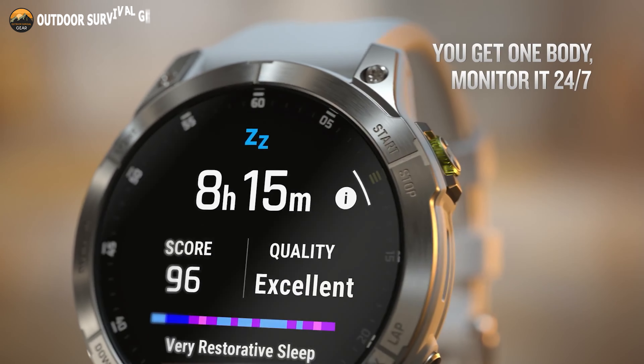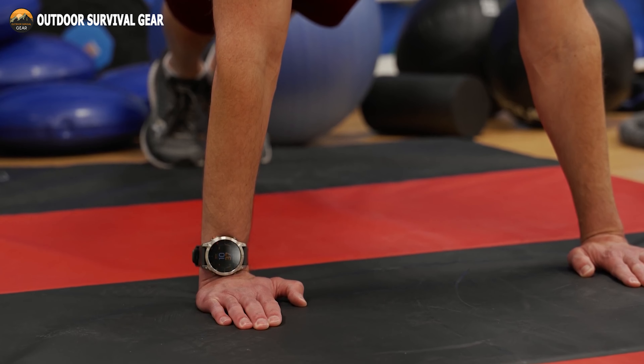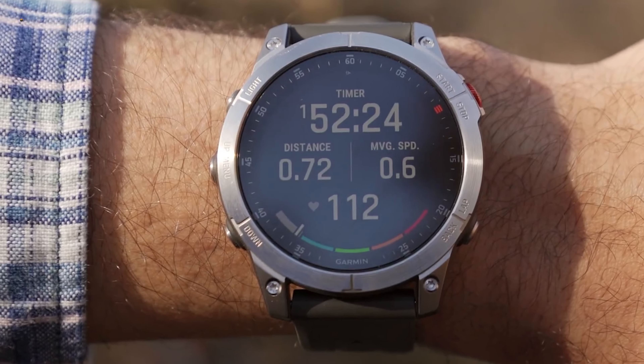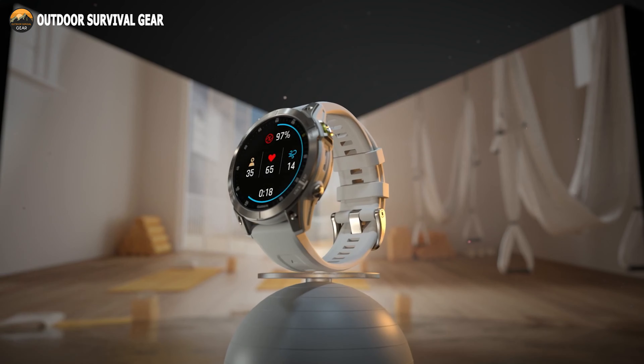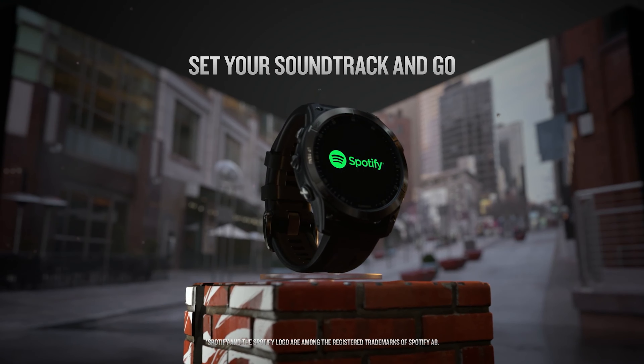24/7 health and wellness monitoring features deliver estimates for pulse oximeter, heart rate, respiration, stress, and advanced sleep monitoring. In difficult situations, Multi-band GNSS technology provides a better, more precise location. Download music and playlists from your Amazon Music, Spotify, or Deezer accounts.